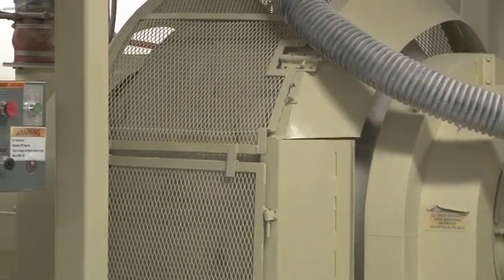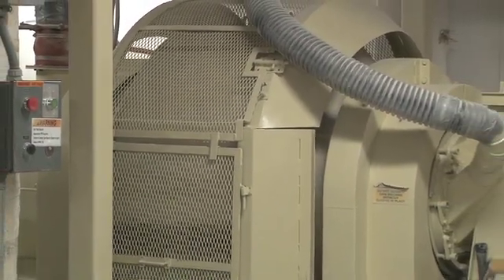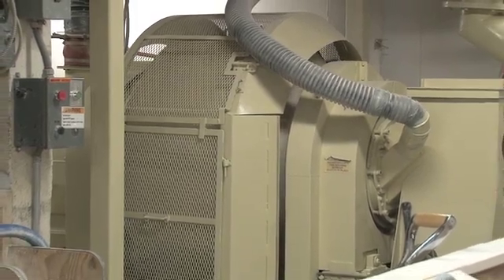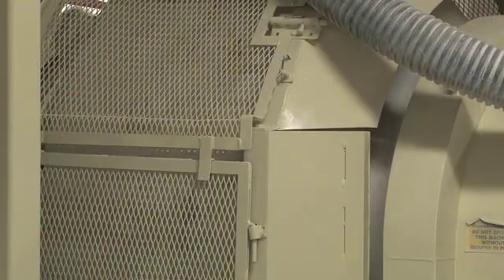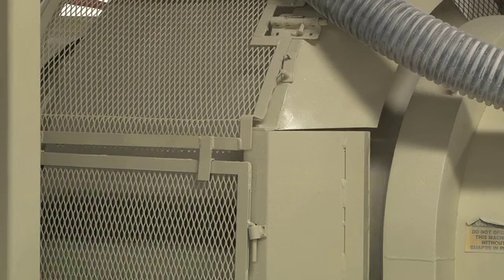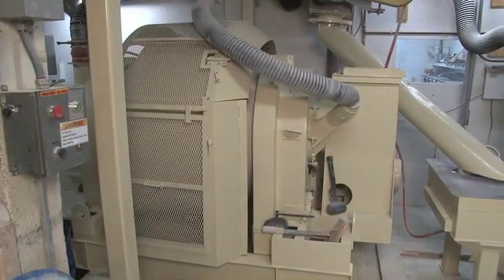Kopp uses a rotary batch mixer made by Munson Machinery. It replaced a rotary pan mixer that had been in the plant for many years. The rotary mixer is a horizontal rotating drum that is supported on either end by trunnion rings and driven by rollers, powered by a 5 horsepower motor.